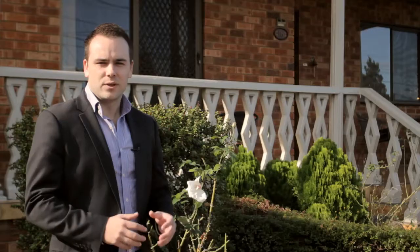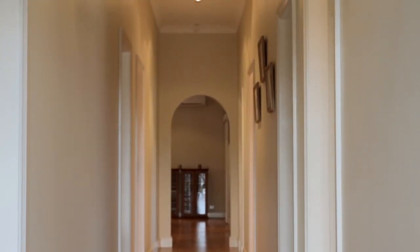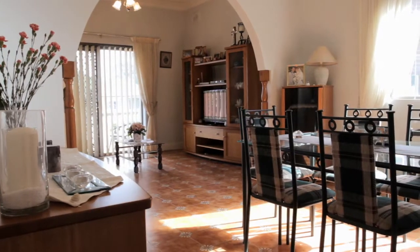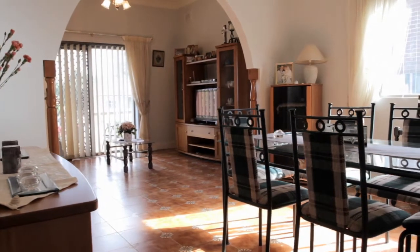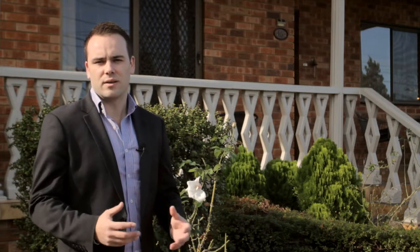Immediately when you enter the property you're greeted with a wonderful open hallway, with living space off to the left and bedrooms off to the right. As you walk throughout the home, one thing that's hard not to notice is the extremely high ceilings, which really lends to a sense of space and light throughout the home.